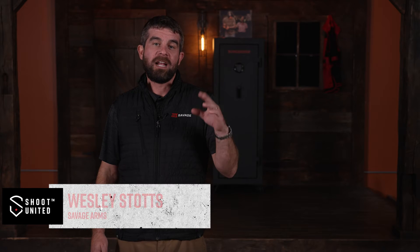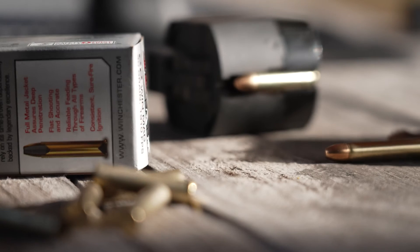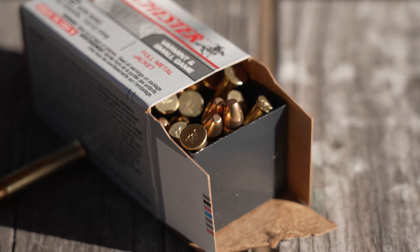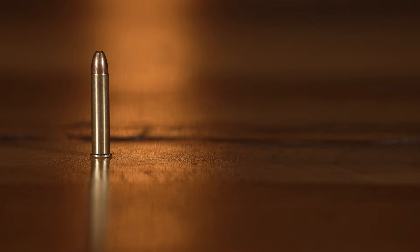Let's talk about 22 Winchester Magnum. Introduced by Winchester in 1959, the 22 WMR was designed for the small game hunter that wanted a rimfire round that shot faster and flatter than 22 long rifle. The 22 WMR utilizes the same projectile weight as a standard 22, but it has a longer case that allows for more powder, which makes it faster and more accurate at long ranges.